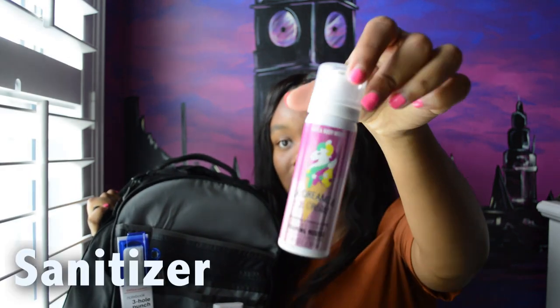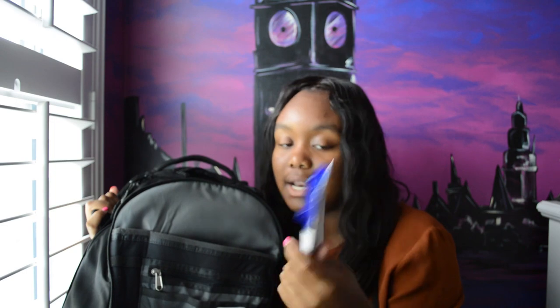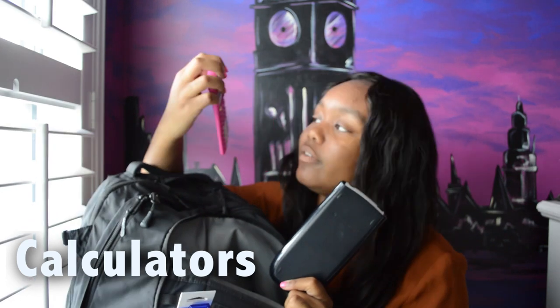Up here I have my iClicker — I'm not entirely sure what it's used for, but apparently you use it for attendance or something in college. My friend gave me her old one and told me I'll need it everywhere, so I'm keeping it right here. I also have a foaming mousse hand sanitizer from Bath & Body Works — it's moisturizing while it cleans, which is great when you sanitize as often as I do. I keep a portable three-hole punch that fits into any binder, and I also have two calculators: a TI-30X and a graphing calculator.